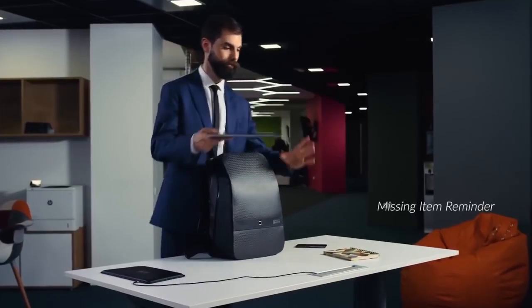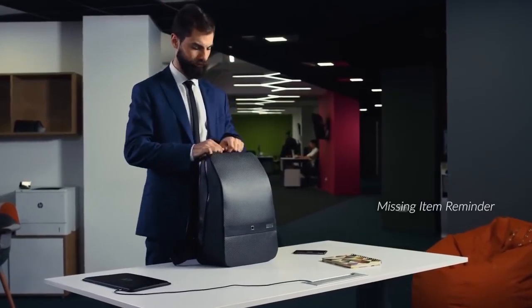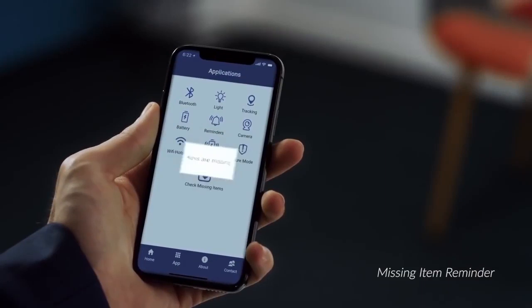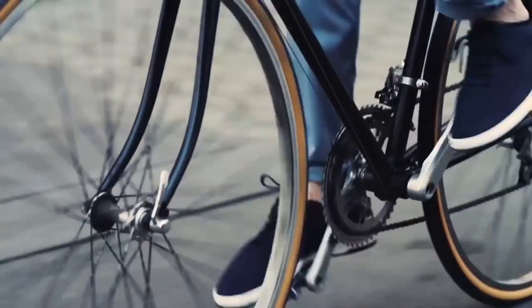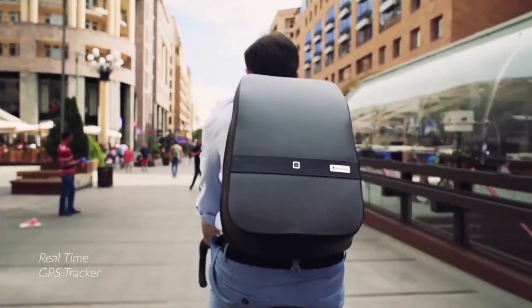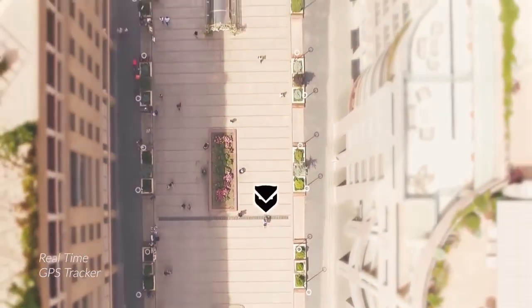Every day in our backpacks, we carry our most important belongings. And if you happen to leave something behind, the Lumzag app will notify you immediately. We all know how stressful it can be to misplace your backpack — now you will never lose it. Lumzag's real-time GPS tracker always gives you peace of mind, showing you the exact location of your backpack, regardless of how far away it is.